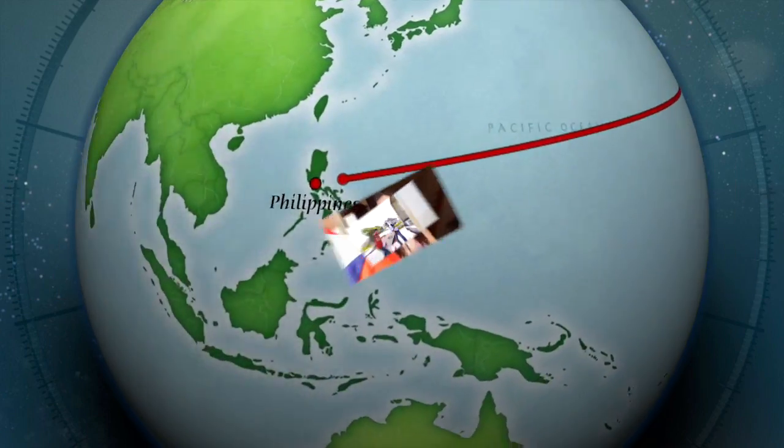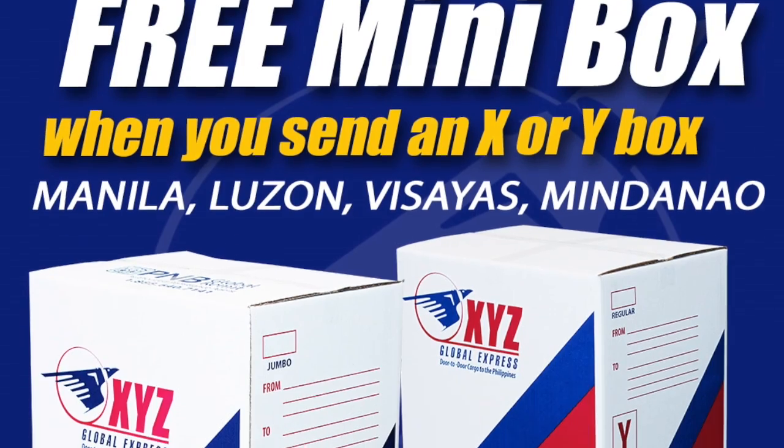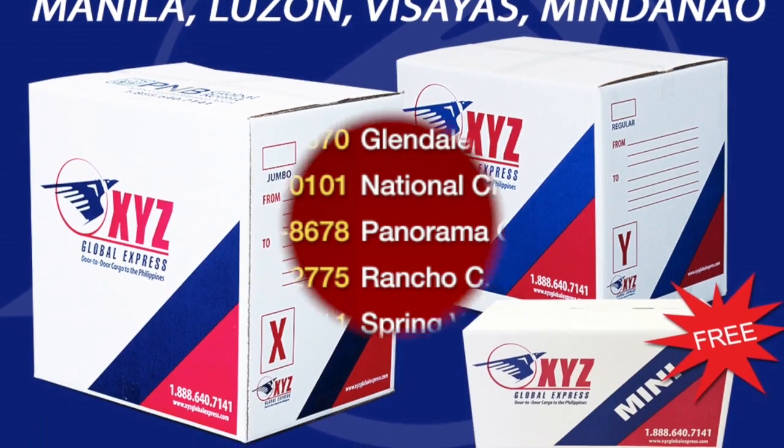Sending boxes to the Philippines? Ship with XYZ Global Express. Get a free mini box when you send an X or Y box.